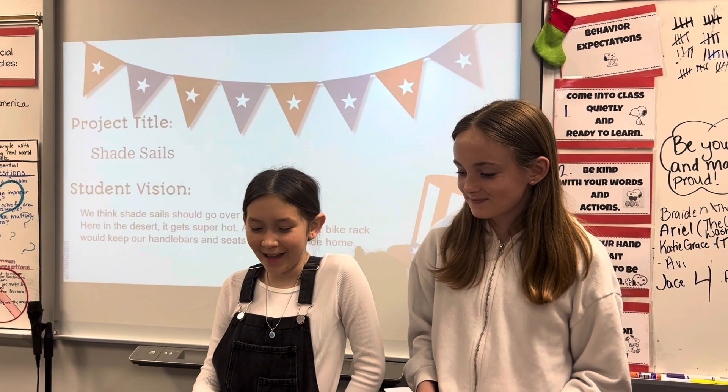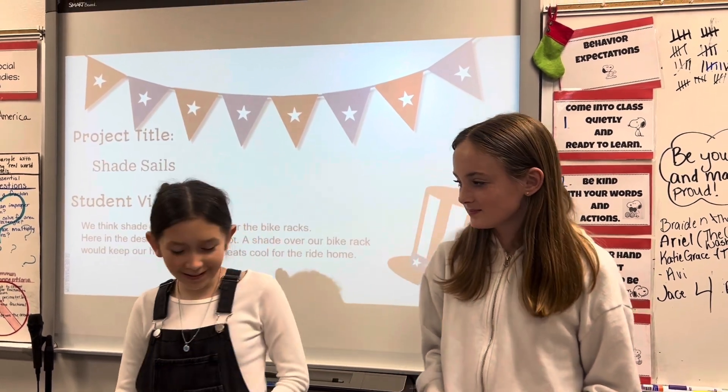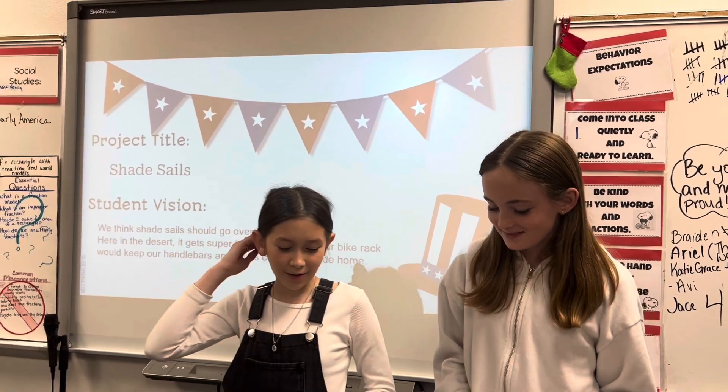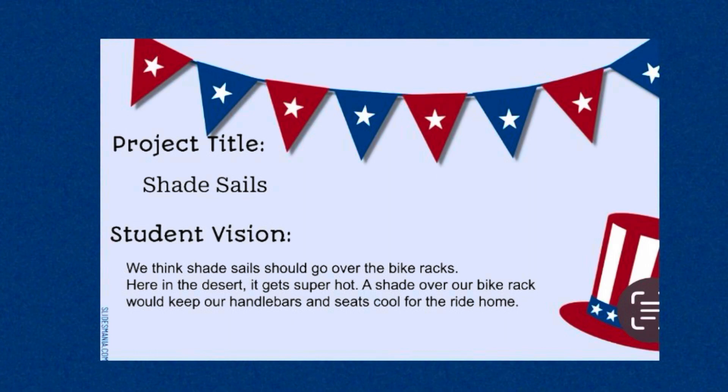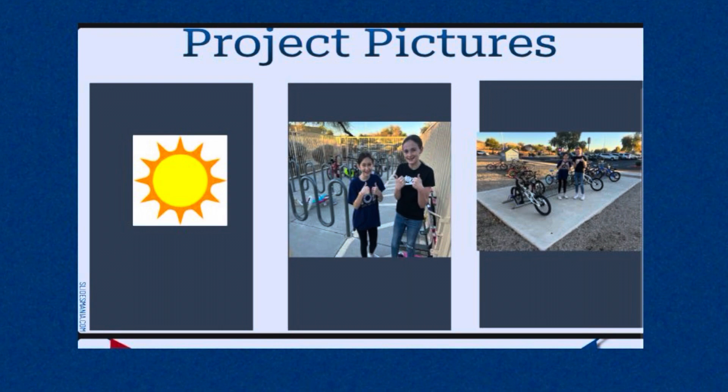Our project is Shade Cells. We think it would be a good idea to have shade cells over our bike racks. Here in the desert, it gets super hot. A shade cell over our bike racks would keep our handlebars and seats cool for the ride home. As you can see, it's very sunny and sometimes our temperatures get over 100 degrees, so a shade cell will keep it nice and shady.